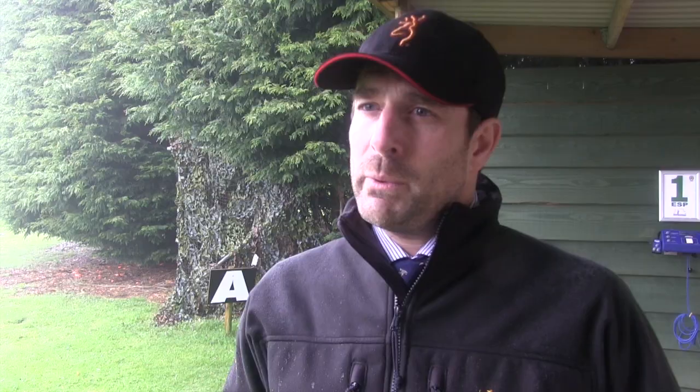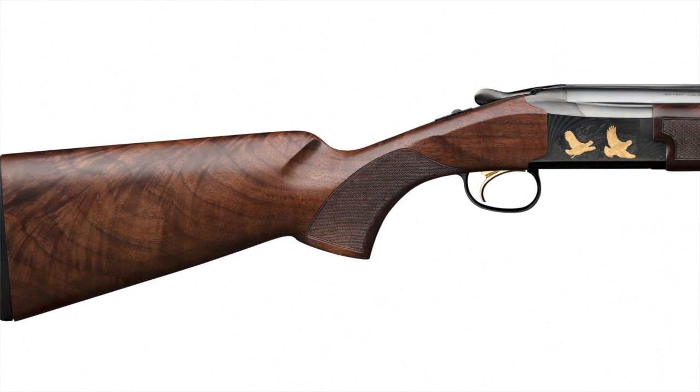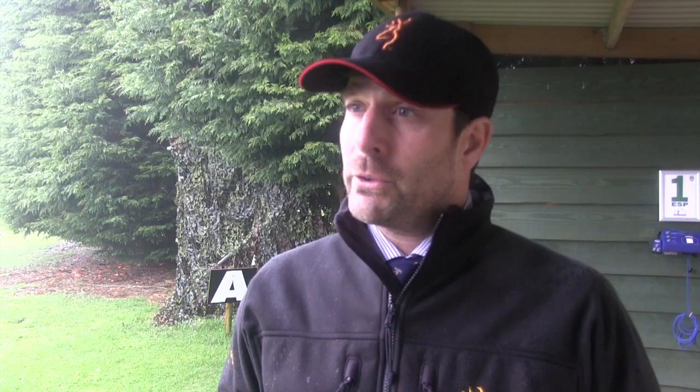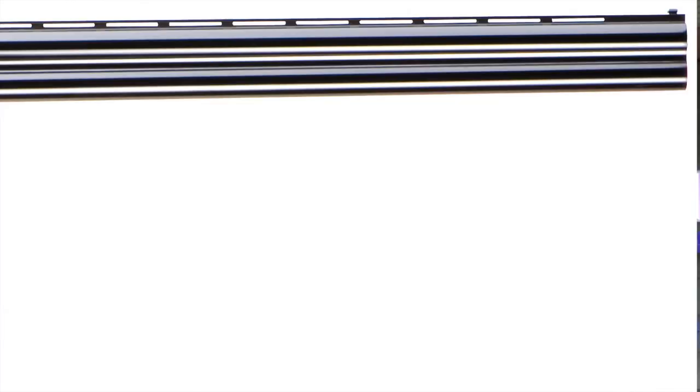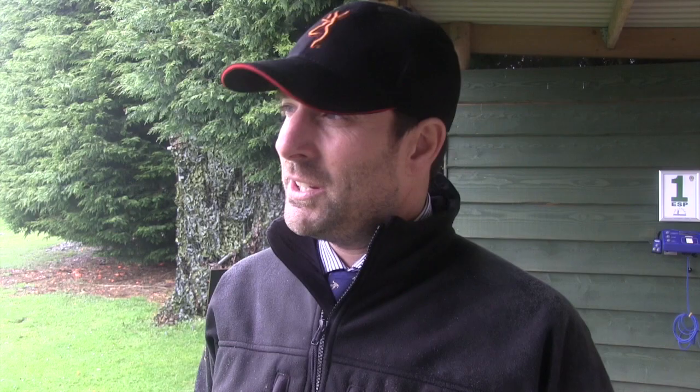We launched the 725 in a 12-gauge format two years ago in Grade 1, then launched the 725 Grade 5 last year, and this is the natural progression — we hadn't had a 20-gauge in that model so we've launched it this year. People have been waiting for it in a game gun format and it's been very well received. For many years the Moroku MK60 has been sort of the secret gun for really top game shots — it's a fixed choke game gun. We've now launched it as the main product range for this year, and the key really is the price: you can buy a pair of guns of that quality for around £5,400, which is outstanding.